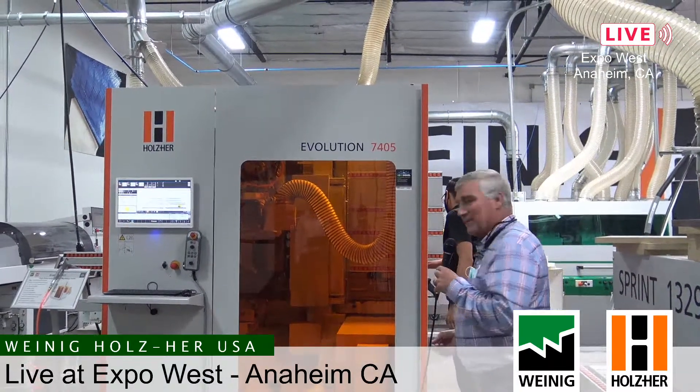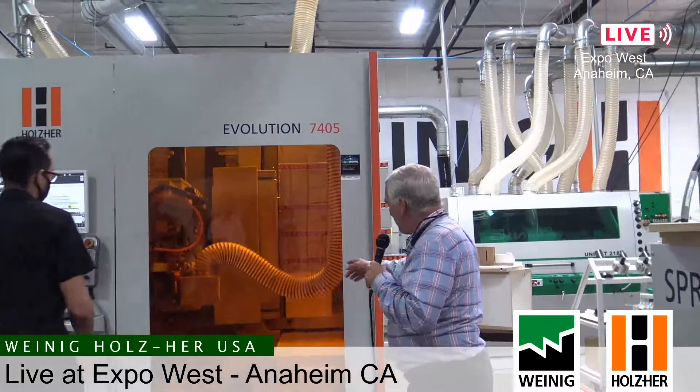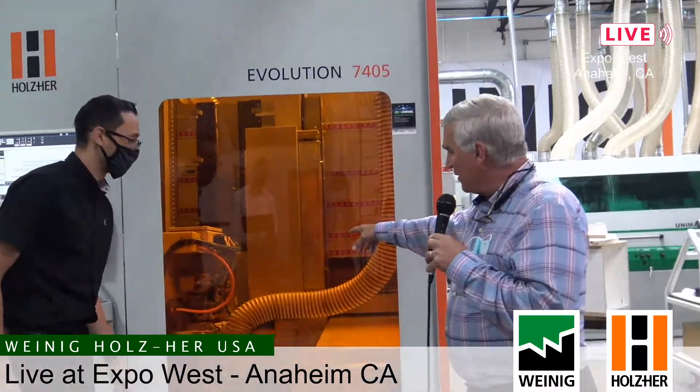One thing that really distinctly separates the 7405 from every other vertical CNC on the market is the fact that we hold our parts with vacuum cups. You can see the part being fed into the machine — the vacuum cups are on the back of that part holding it, as opposed to other manufacturers who use clamps around the edge of the part. By holding the part with vacuum on the back, we can literally machine on all four edges without moving or rotating the part.